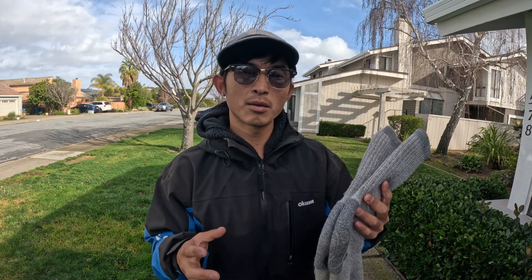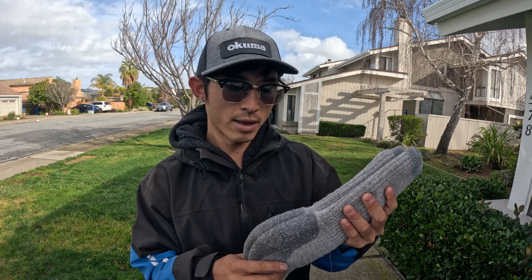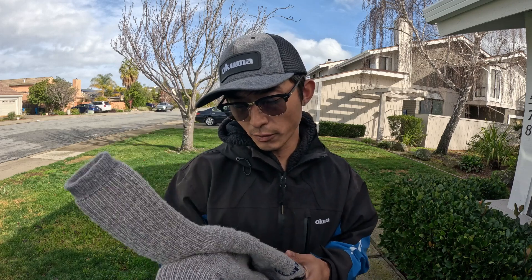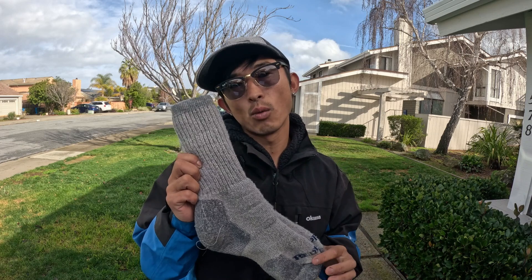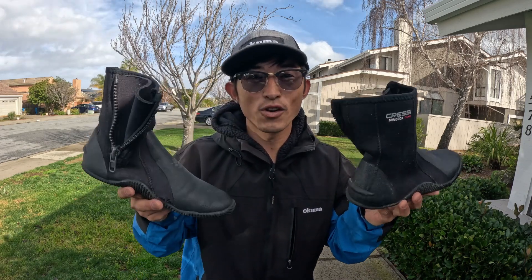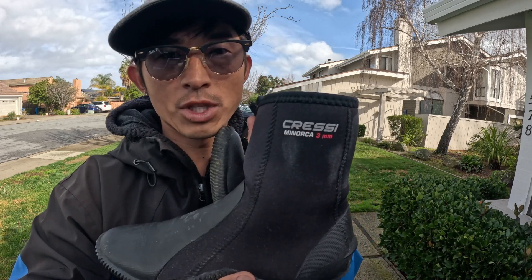Unlike cotton, wool stays warm even when wet. I think it can be soaked up to 40 or 80 percent without feeling wet. When you're kayak fishing the first thing to get cold is normally your hands and your feet. So if you have cotton socks, once they get wet that heat is gonna get sucked out of you. As far as shoes go, I like these by Cressy — I got these on Amazon.